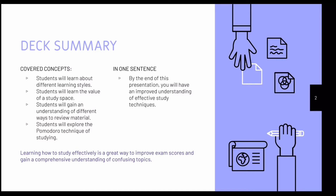By the end of this presentation, you'll have an improved understanding of effective study techniques overall. Depending on how old you are, you might not think that you really need to learn studying strategies, but learning how to study effectively is a great way to improve your exam scores and get better understandings of complicated subjects.